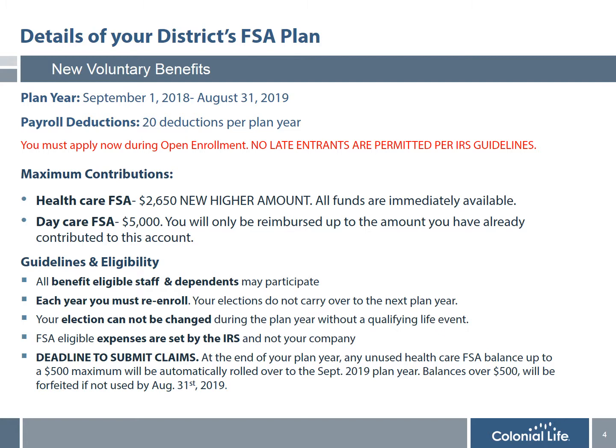The maximum contributions for the healthcare and daycare account are listed on this slide. Healthcare funds are available immediately upon the effective date; however, daycare can only be reimbursed up to the amount you have already contributed to the account. All benefit-eligible staff and their dependents are eligible to participate regardless of their participation in any other benefit with the district. You must re-enroll every year because your elections do not carry over. Once enrolled, your election cannot be changed or revoked during the plan year without a qualifying event such as marriage, divorce, or birth of a child.